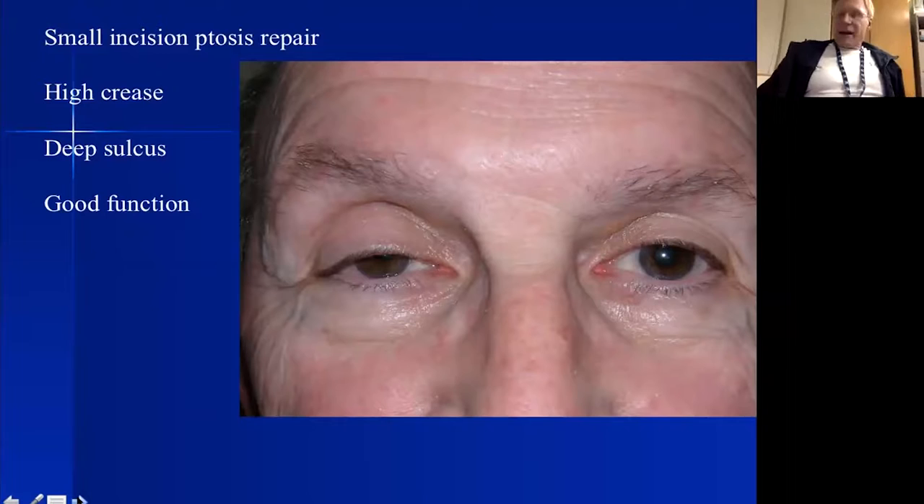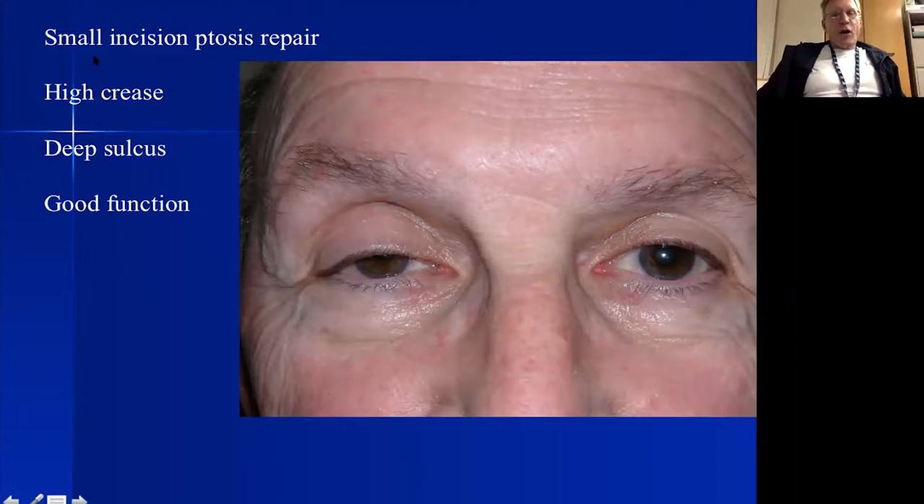An operation I really like is a small-incision ptosis repair. Rather than an incision the entire width of the eyelid — which is needed for blepharoplasty or congenital ptosis — if it's an acquired ptosis with a deep superior sulcus and high eyelid crease, those patients are particularly good candidates for a small incision of only about one centimeter right in the center of the eyelid.